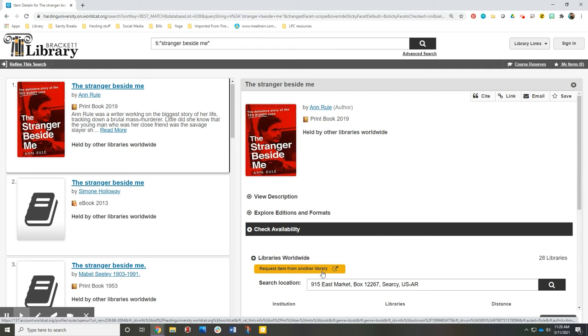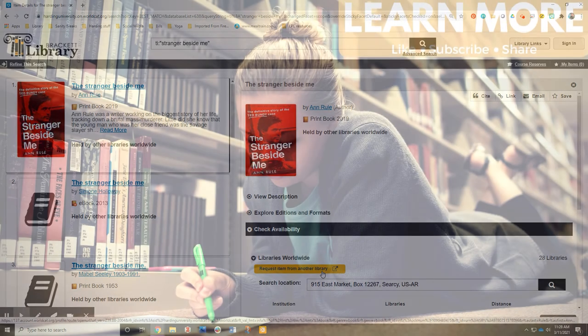If you need help finding anything, please don't hesitate to call, text, stop by the information desk, or ask your personal librarian for more information.